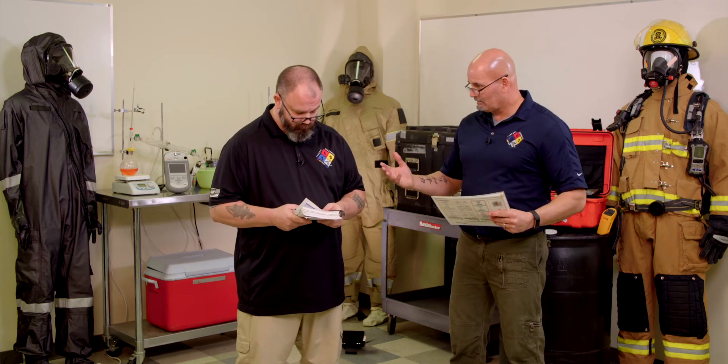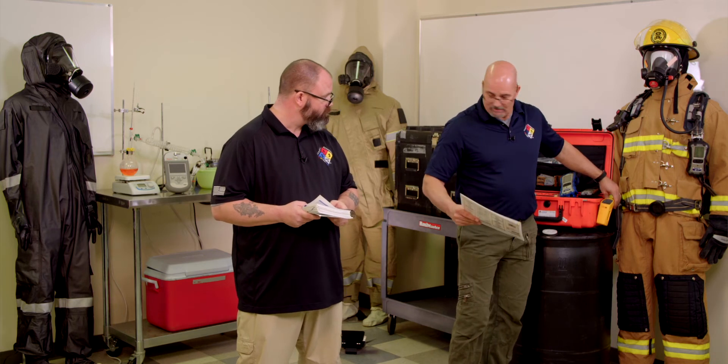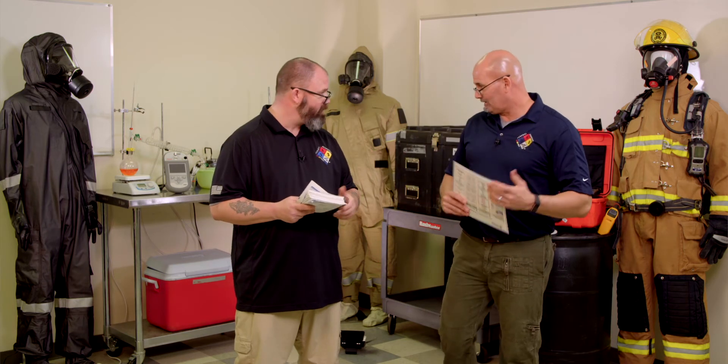How would you know the temperature of that? I could use my temp gun. Bring out the temp gun, take the temperature of it. Guess what — if I get a reading on my FID, is it producing vapors? There you go.